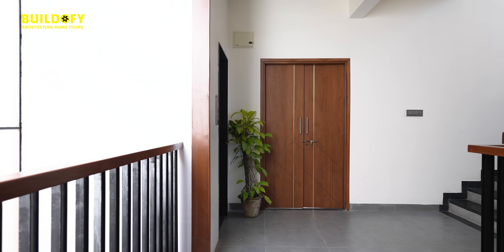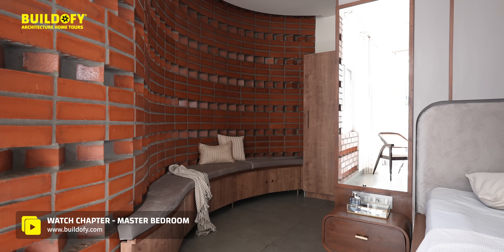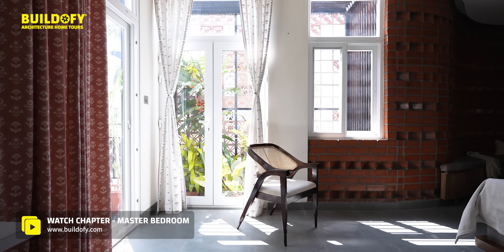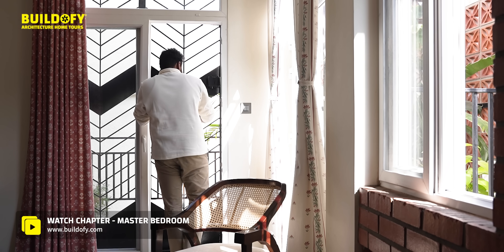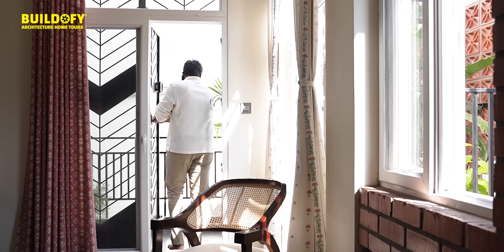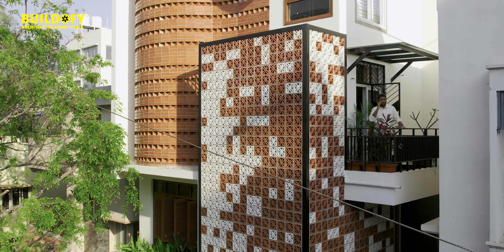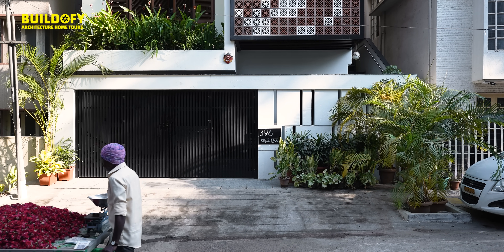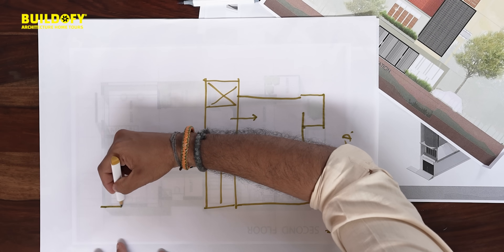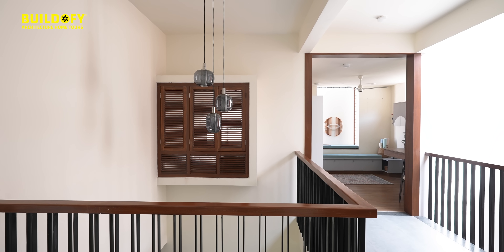This is the master bedroom with a soft curve brick wall. We have a balcony here — the balcony's purpose was to have a visual connection with what is happening at the main door below, and when you stand in front you have a view towards the road. On the other side, you have the kids' zone.